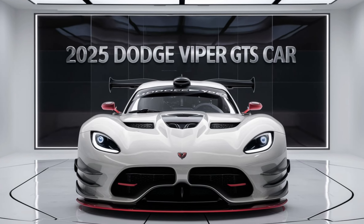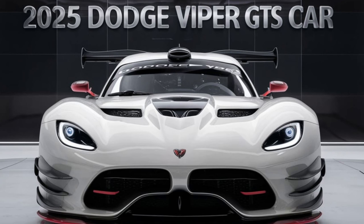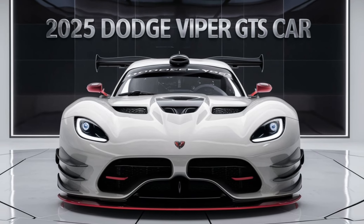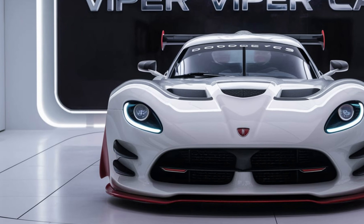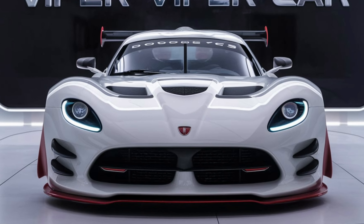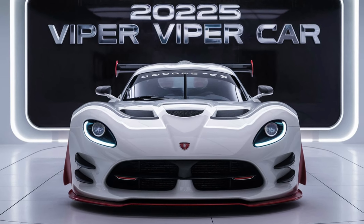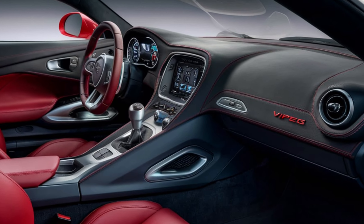Hello everyone, welcome back to my YouTube channel. The Dodge Viper, a symbol of raw American muscle, has always been a car that excites automotive enthusiasts. After a hiatus, the Viper is poised to make a triumphant return with the 2025 Dodge Viper GTS, promising to deliver the same spine-tingling performance and aggressive styling that made it a legend.